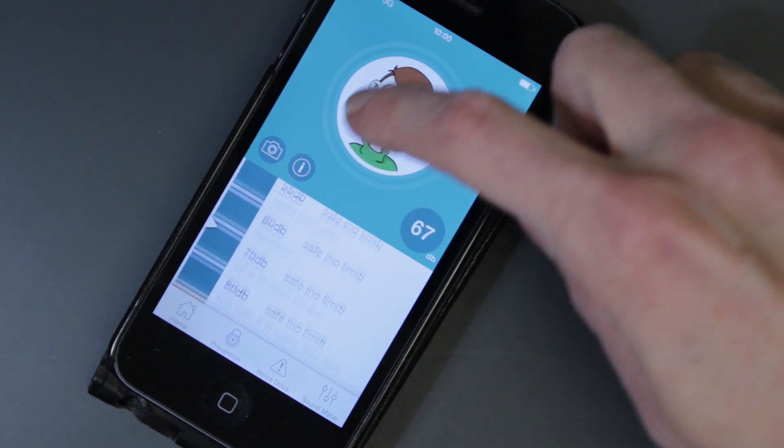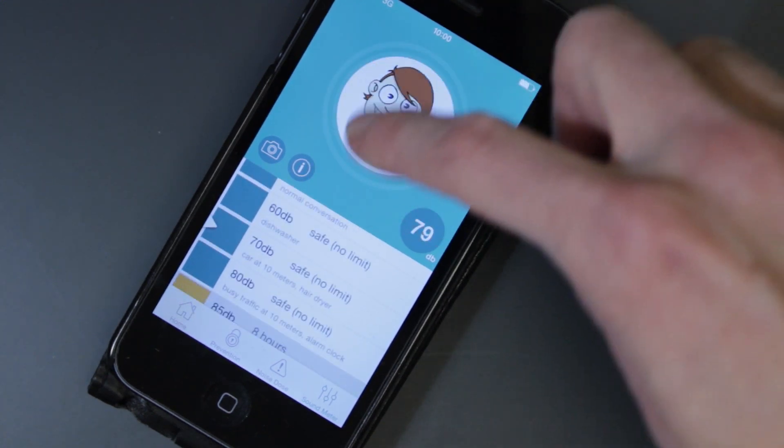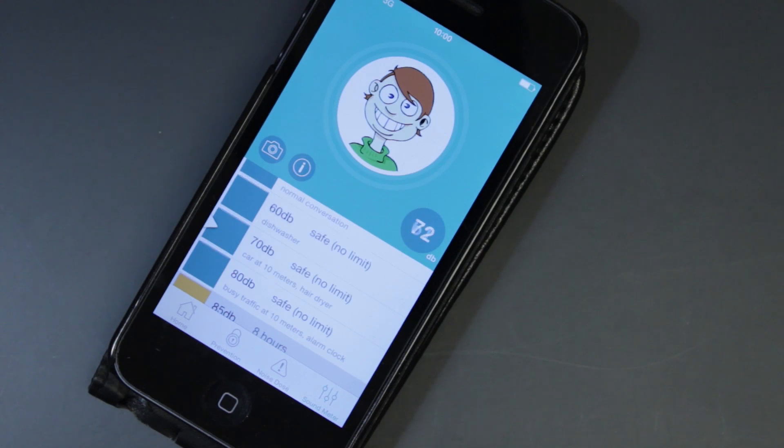The same principles apply to this little cartoon face, and this was very much a design with a child in mind. If I was to make a bit of noise and you watch the expression on the character's face, you can see he changed from happy to normal. If it was really loud he would look very sad.